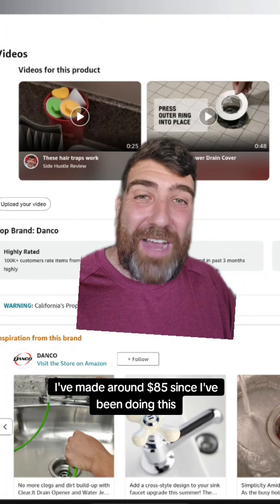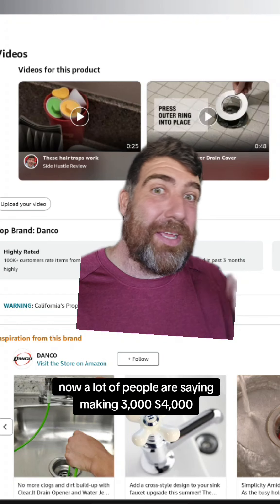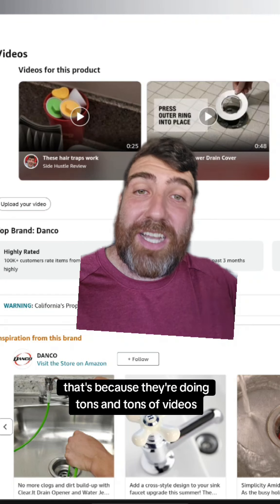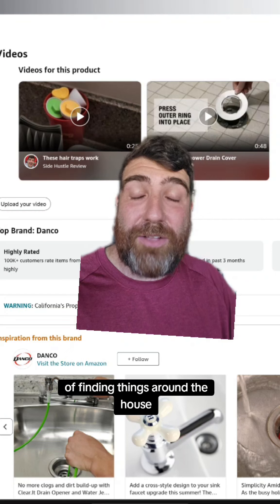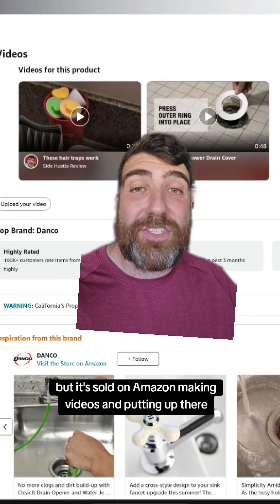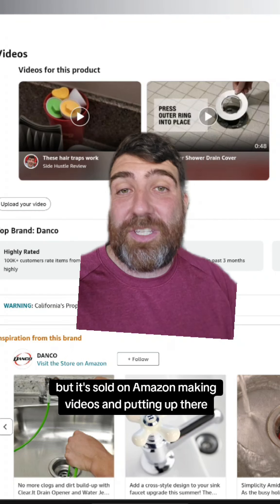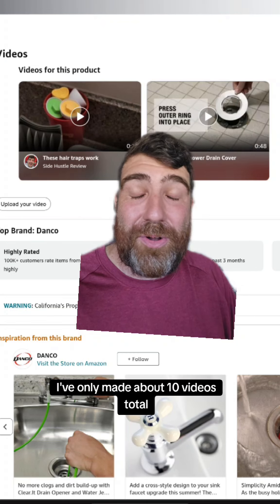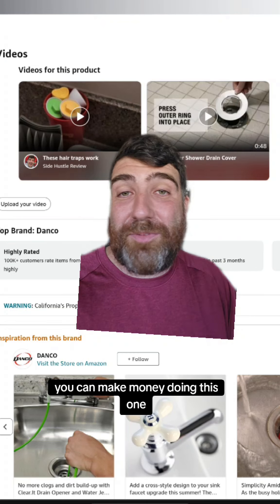I've made around $85 since I've been doing this. A lot of people are saying they're making $3,000 to $4,000 — that's because they're doing tons and tons of videos, finding things around the house that they didn't even buy on Amazon but that is sold on Amazon, making videos and putting it up there. People are saying they're making three to five dollars a day. I've only made about 10 videos total, so you can make money doing this one.